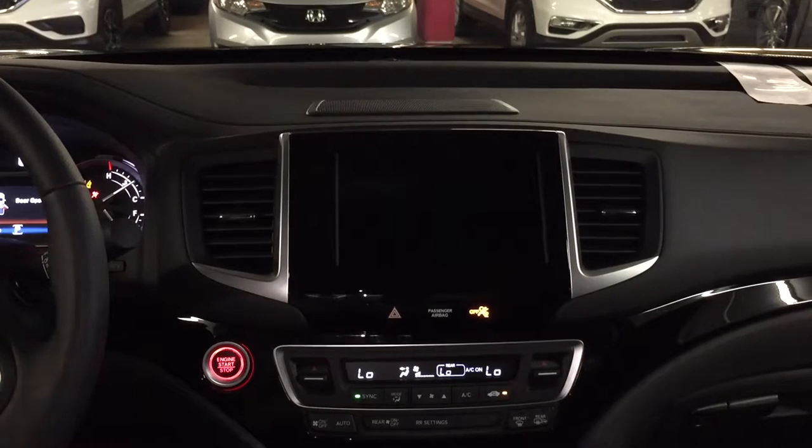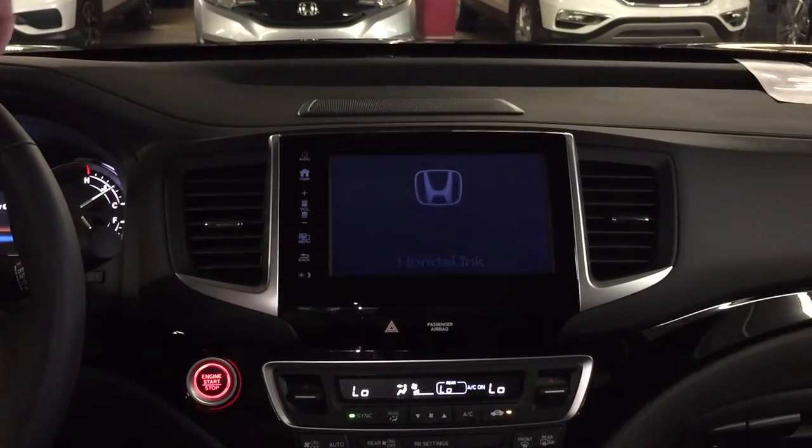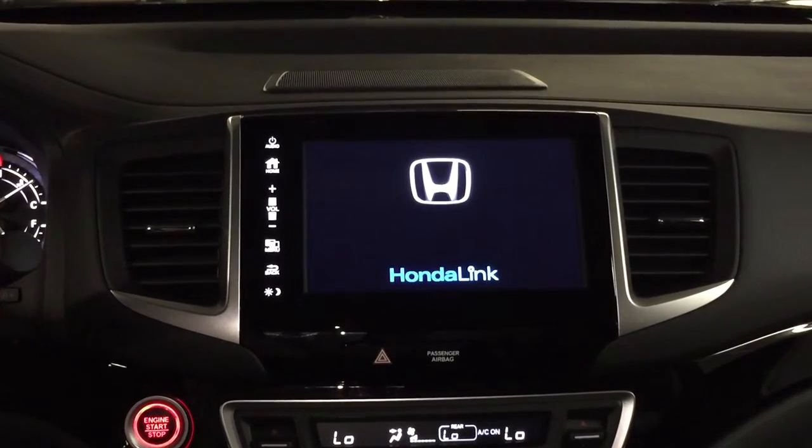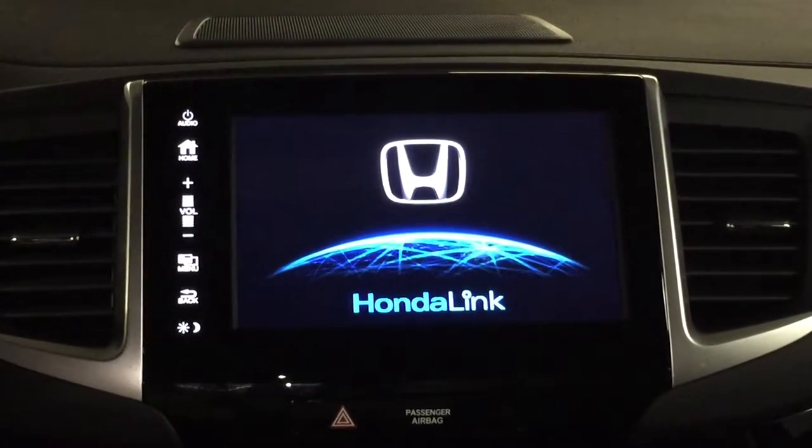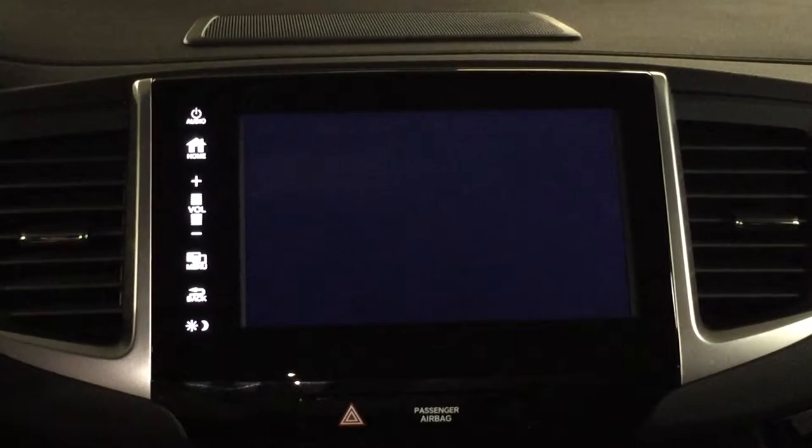Hi, this is Bob Laudick at Honda Windward. I wanted to take a quick minute and introduce you to the 2017 Honda Ridgeline. I happen to be sitting in the Black Edition, and the Black Edition is kind of the top dog.